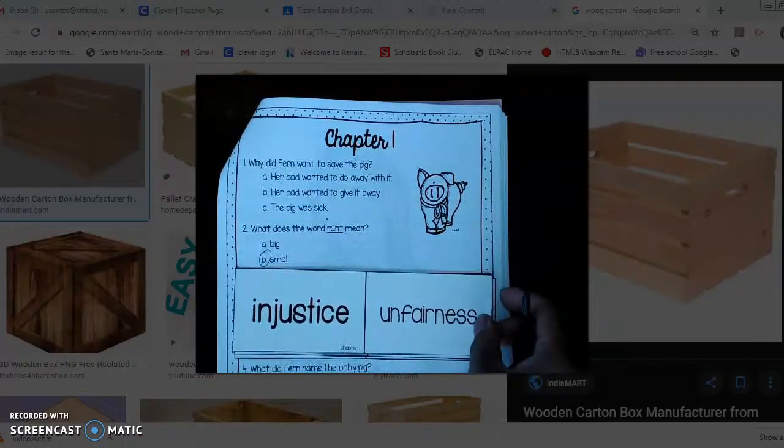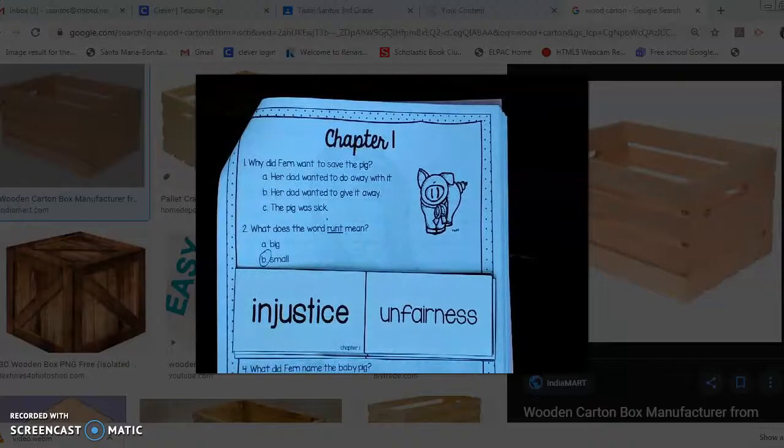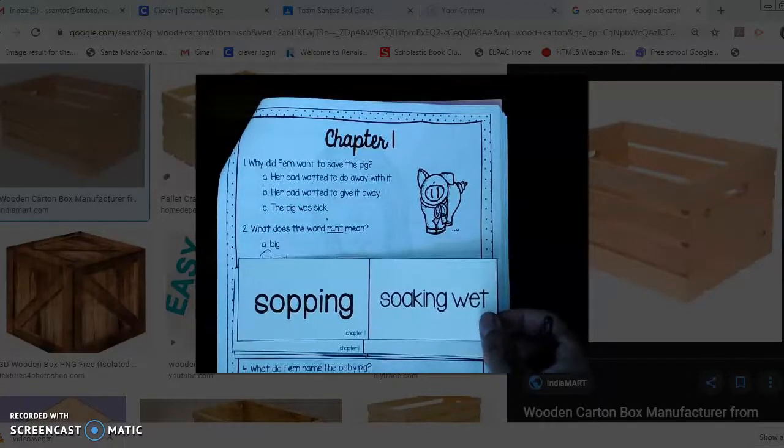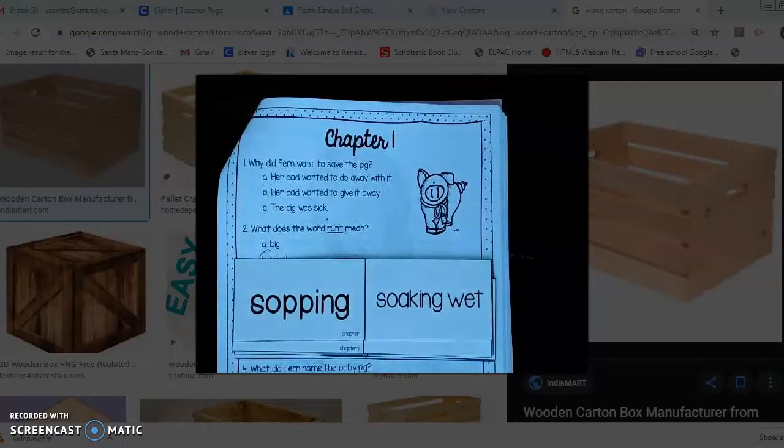'Injustice' — the word injustice means unfairness; something is unfair. And finally we are going to come across the word 'sopping.' When something is sopping, it is soaking wet. Some of you have walked in really heavy rain before — when it was raining really hard you came home and your clothes, shoes, socks, and hair were just sopping wet, soaked.